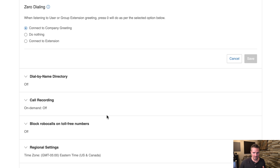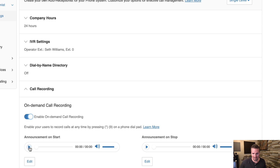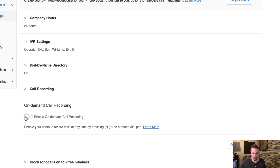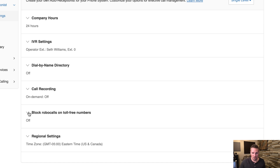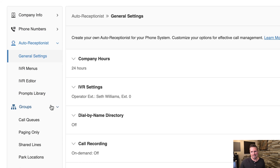You can also set up call recording, which plays an announcement: 'This call is being recorded. If you do not wish to be recorded, please disconnect at this time.' This is useful if you want to monitor how a receptionist is doing. You can also set your time zone and block robocalls or toll-free numbers — handy if your phone number is getting hammered with spam calls. The Groups and Phones & Devices sections are more relevant if you have a large team, which I don't.